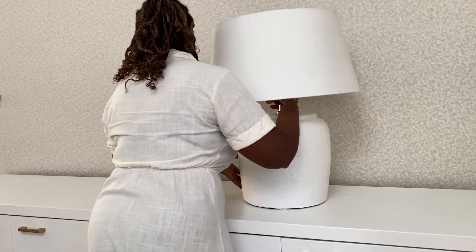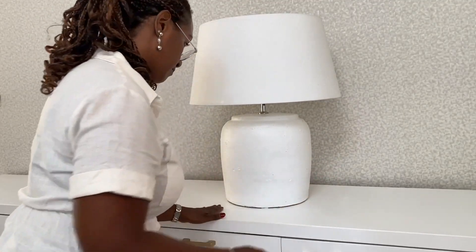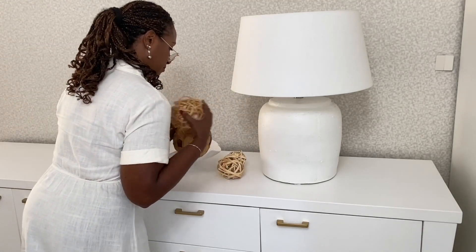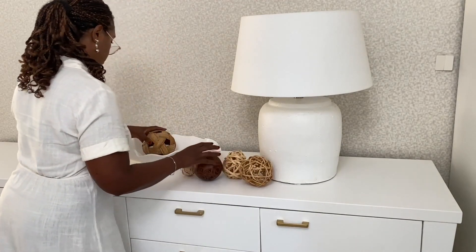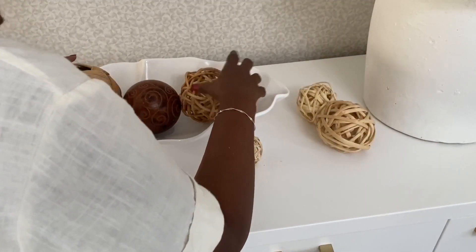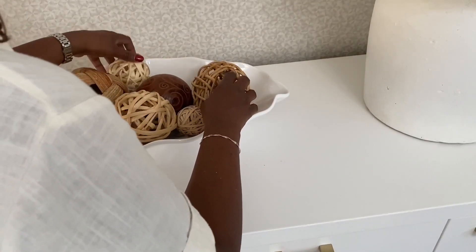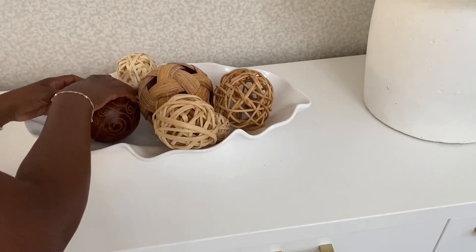So this is the very last time that you see me decorate this credenza. And you guys, it is with pain in my heart that I had to let it go. But it's going to be amazing. Here I'm adding some decorative balls to this bowl, and in contrast to the entryway, I'm using more organic-looking balls instead of those glam-looking silver spheres. I keep rearranging this until I like how it looks.